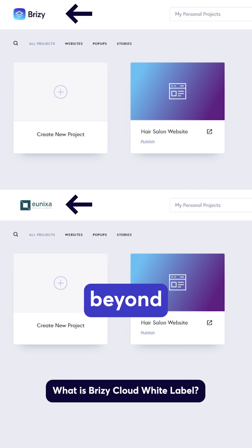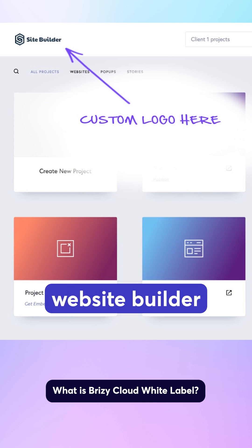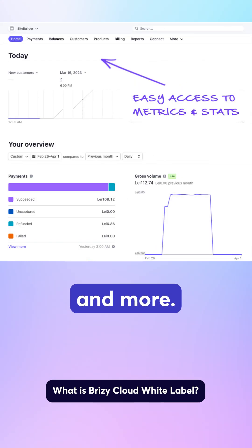With this plan, you can go beyond just replacing the platform logo with your own. We offer a comprehensive one-stop shop white label website builder solution, including replacing domains, client management and billing via Stripe, a ready-made reseller template, and more.